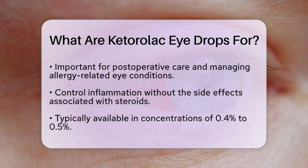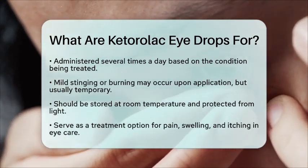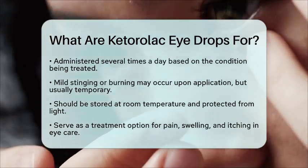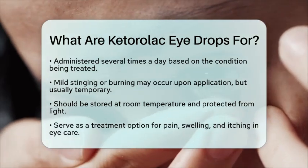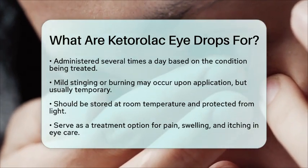From an optometric perspective, some people may experience mild stinging or burning upon application. However, these sensations are usually temporary. To maintain their effectiveness, it is important to store the drops at room temperature and protect them from light.